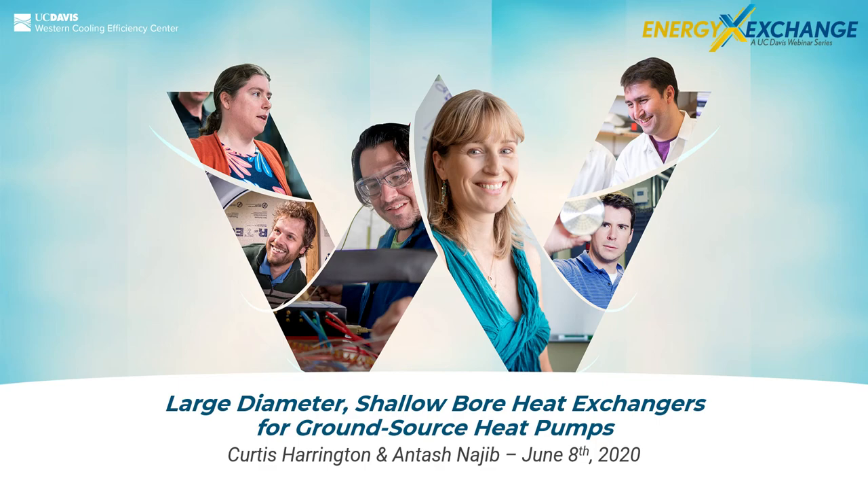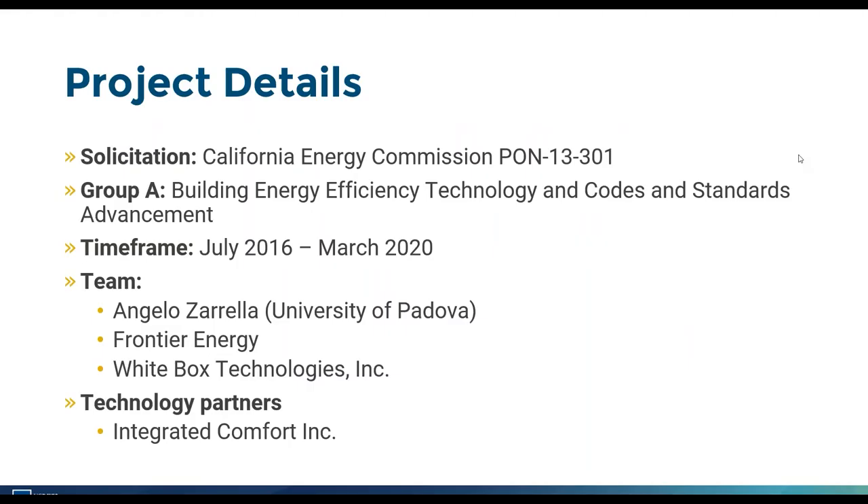Today we're going to talk about our project that we recently completed on large diameter shallow bore heat exchangers for ground source heat pumps. This was funded by the California Energy Commission under a group called Building Energy Efficiency Technology and Codes and Standards Advancement. We were looking at advanced technology and also interested in providing tools for the Codes and Standards team to integrate this modeling tool into the compliance software.